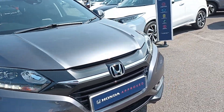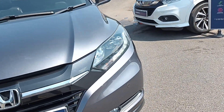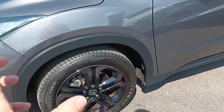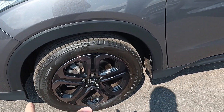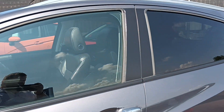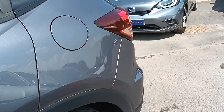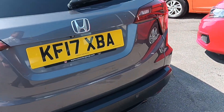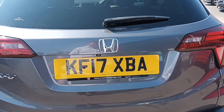So this car's got front and rear parking sensors, front and rear fog lights, daytime running lights. The alloy wheels have been upgraded — they're actually black tinted rather than the usual diamond cut. Keyless entry, sunroof, parking sensors on the rear. There's the registration number: KF17 XBA.